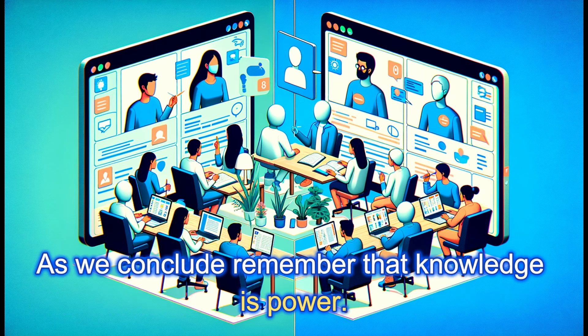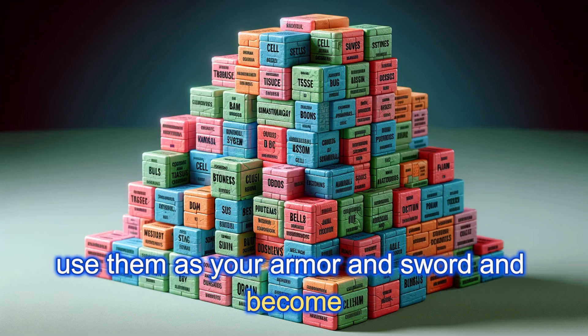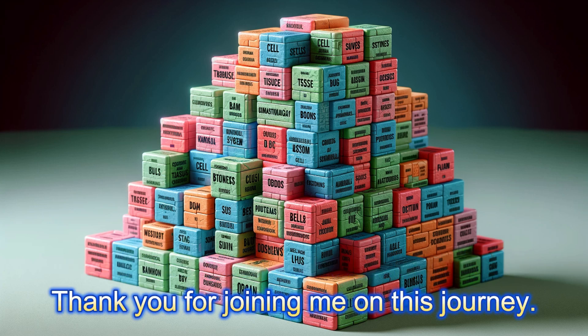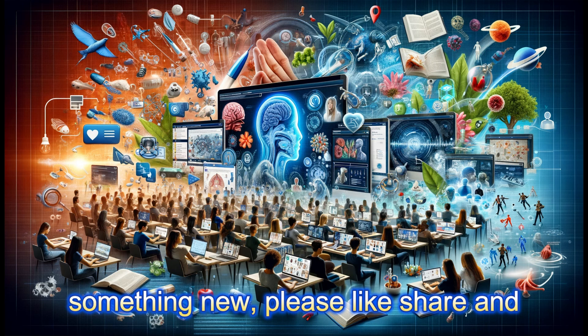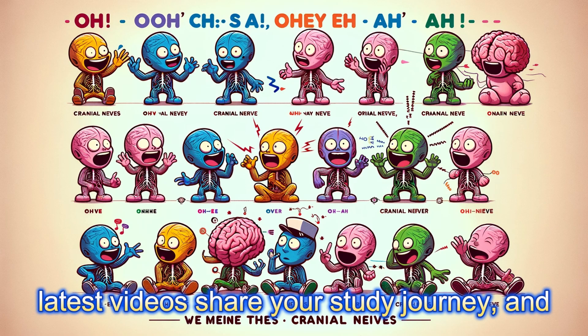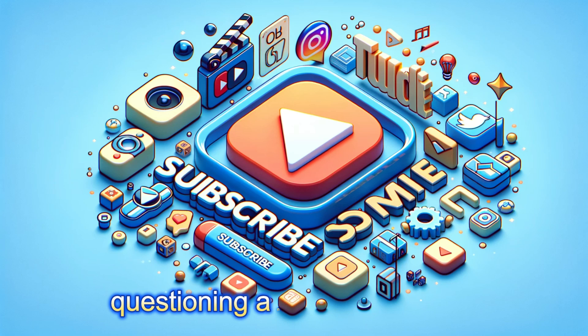As we conclude, remember that knowledge is power, but only if you wield it. Take these tips, use them as your armor and sword, and become the champion of your own education. Thank you for joining me on this journey. If you've enjoyed this video and learned something new, please like, share, and subscribe for more content like this. Together, we can make learning an unforgettable adventure. Don't forget to hit the bell icon to get notified of our latest videos. Share your study journey, and let's continue to grow and learn together. Until next time, keep exploring, keep questioning, and keep learning. See you in the next video.